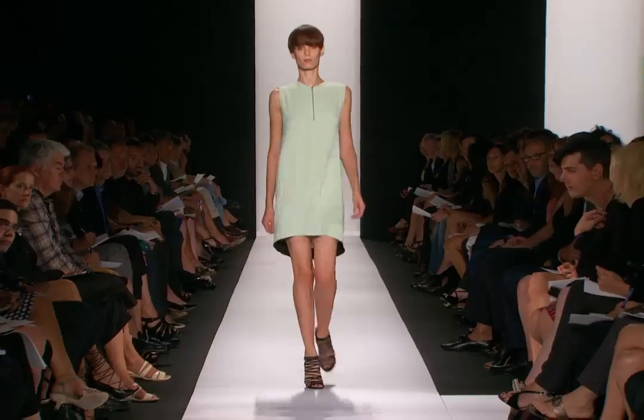Hi, my name is Jeannie Saifu, celebrity stylist for TRESemmé here at Bryan Park Fashion Week to share with you some of the trends I've been seeing on the runways.